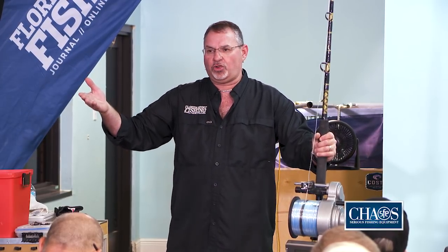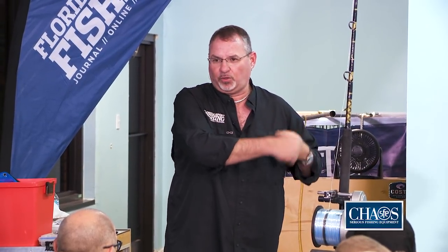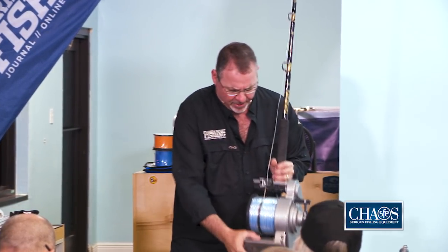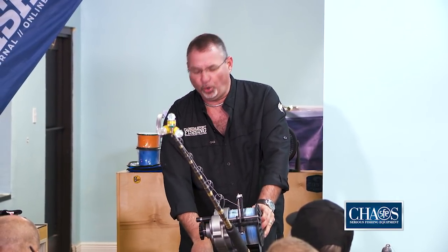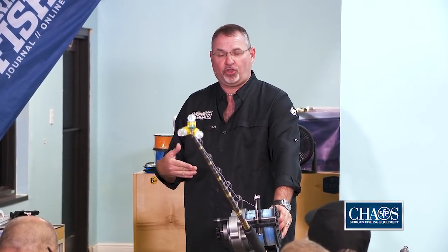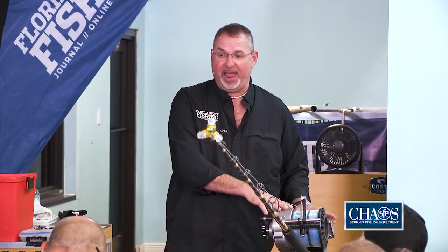You'd have no choice but to try to hand-line 2,500 feet of braid or just cut it and go home. Make sure your rod holders are through-bolted with a backing plate. There is a tremendous amount of strain on the rod holder when swordfishing. If it's not properly backed, you risk damaging your boat or ripping the rod holder right out. Make sure everything is ready and your boat is properly prepared.